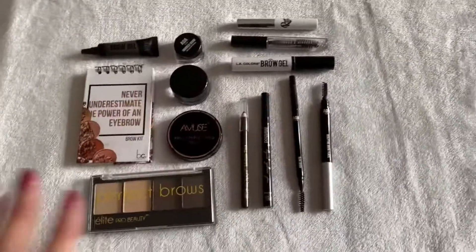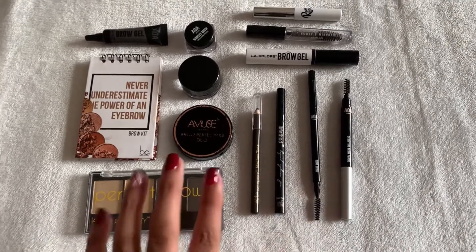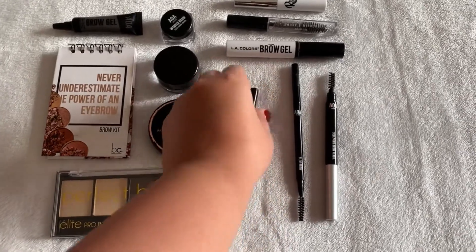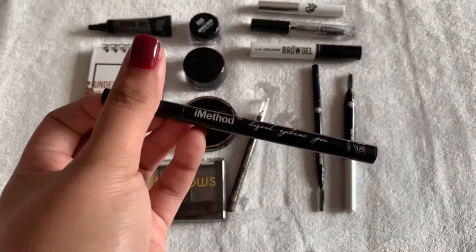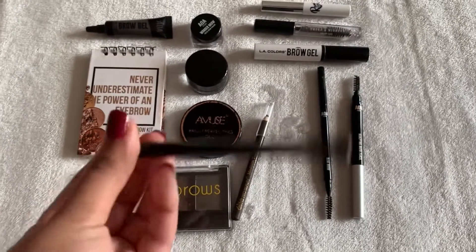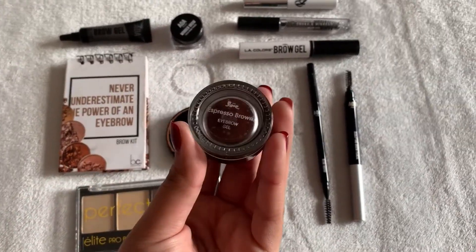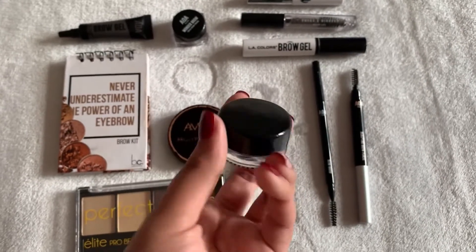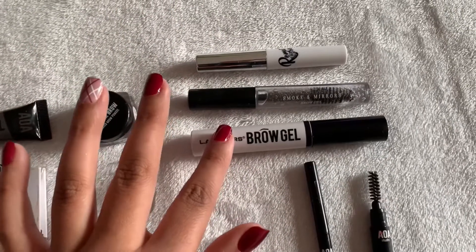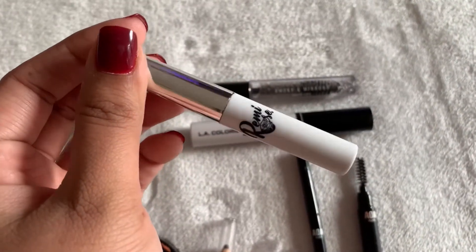So here are all my brow products. For today's video I'm going to reach for the Eye Method liner - I've used it on Instagram but not on camera. It's one of those liners that makes your brows look microbladed. I'm also going to reach for this Second Look Cosmetics espresso brown eyebrow gel - I haven't really touched it since another video. And for brow gel, one I never reach for is my Remy Rose.